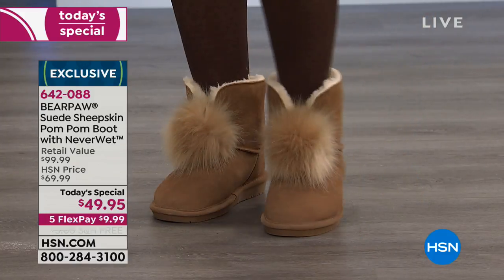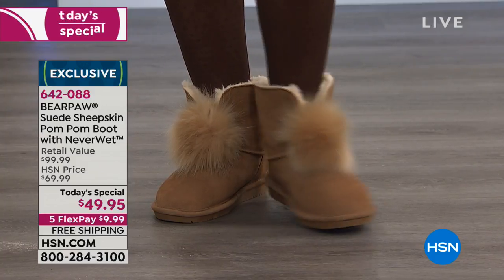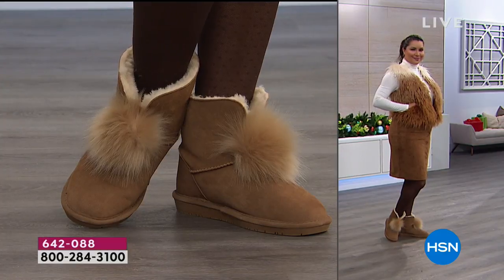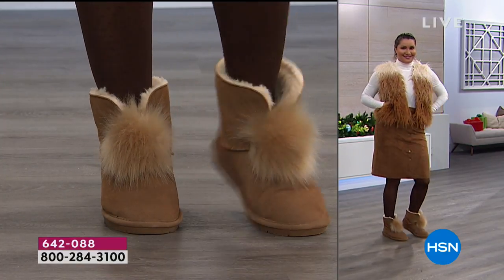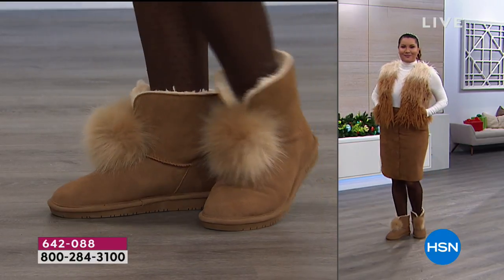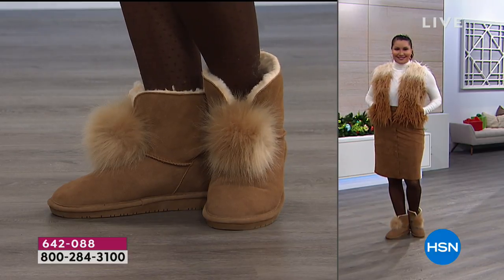I was in the restroom using the air dryer and the water was coming off my hands right onto my boots. Between that and my dishwasher experiment, I was like, these shoes are great. There's no reason not to treat yourself — they look adorable and you don't have to feel bad about it because on a flex payment it's under $10 and it's free shipping right now.